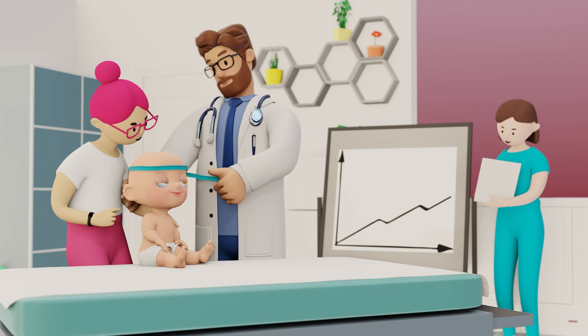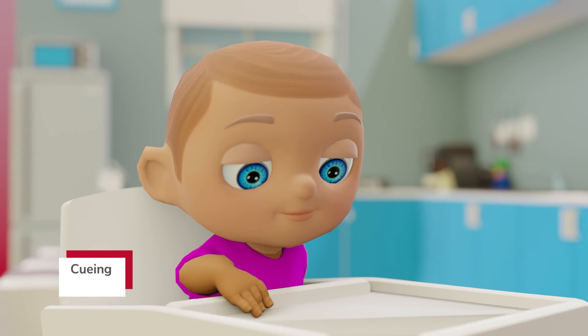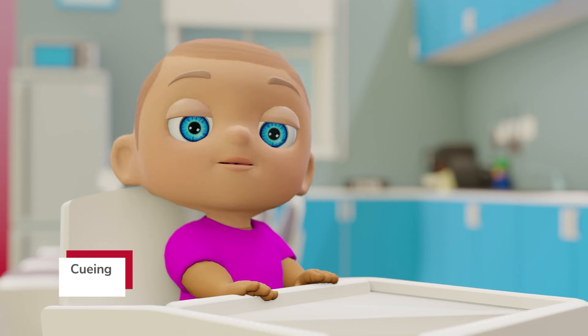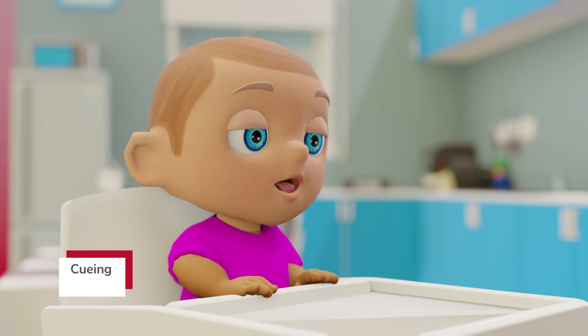Your baby's pediatrician will track their growth on a growth curve. Babies communicate hunger through cueing, which includes signs such as being alert around feeding times, turning their head from side to side, opening their mouth and sticking out their tongue, putting their fists and fingers in their mouth, or smacking their lips.